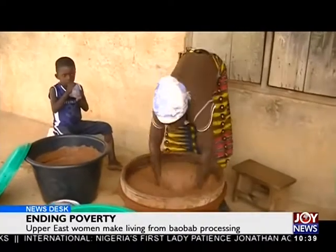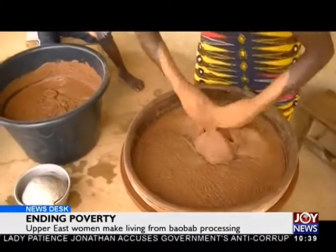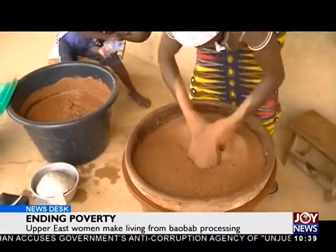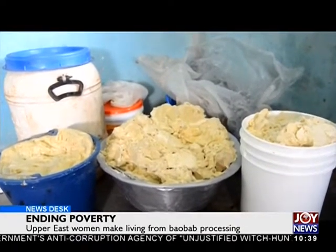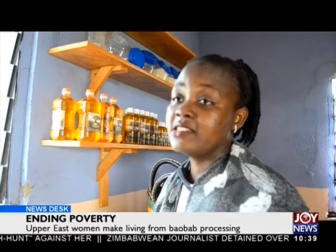Currently, 465 widows work directly in these baobab and shea processing projects, even as the processing plant is currently using just a quarter of its capacity. According to Fatih Abdullai, at full capacity, a lot more women can be directly and indirectly employed. 'For now, we are able to use a quarter of our capacity, mainly due to inadequate funding to buy raw materials, do more research, and come up with more products for more women to benefit. Baobab actually fruits during December to March, the dry season when most of our women migrate to southern Ghana to seek jobs. It is an industry that, if there is more support, can actually keep our women here in the north.'